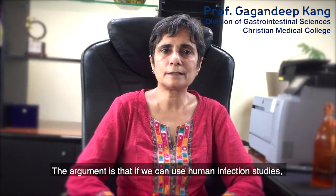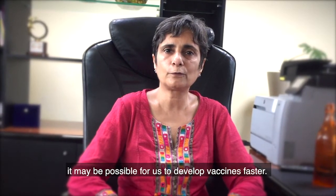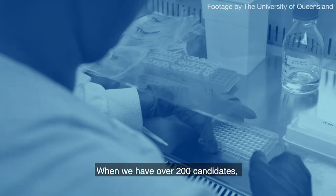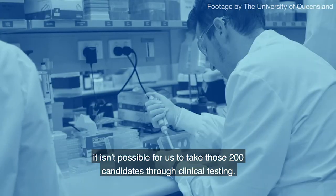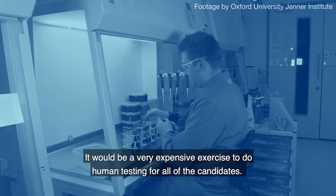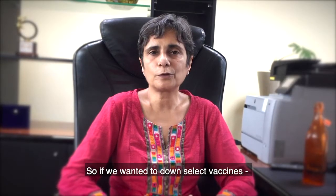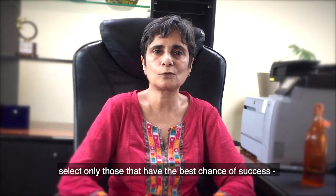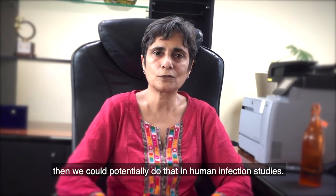If we can use human infection studies, it may be possible for us to develop vaccines faster. When we have over 200 candidates, it isn't possible to take all of those through clinical testing — it would be a very expensive exercise. So if we wanted to down-select vaccines and select only those that have the best chance of success, we could potentially do that in human infection studies.